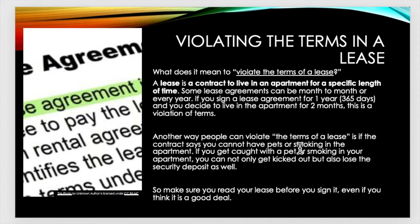Another way people can violate the terms of a lease is if the contract says you cannot have pets or smoke in the apartment. If you get caught with a pet or smoking in your apartment after you agreed not to, you can not only get kicked out but also lose the security deposit as well. So make sure you read your lease before you sign it, even if you think it's a good deal.